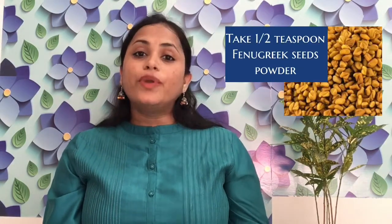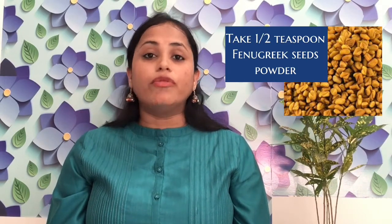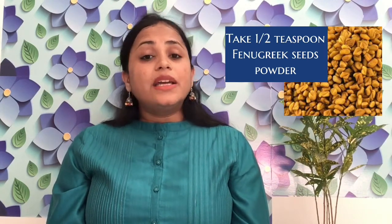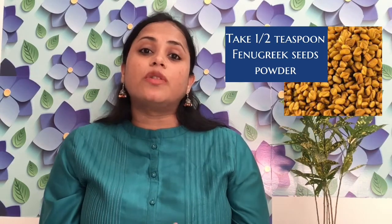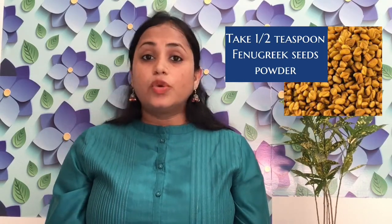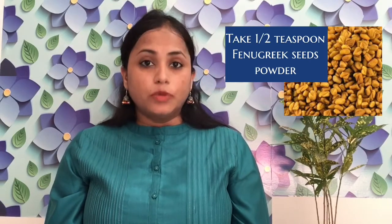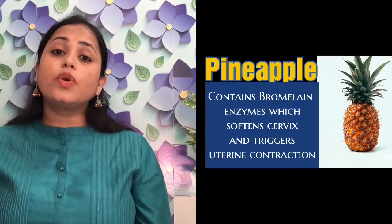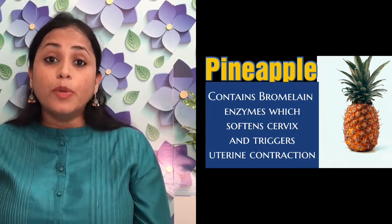The fourth tip is fenugreek seeds or fenugreek powder, which also helps in initiating uterine contractions. You can start having fenugreek seeds or fenugreek powder in the last month of pregnancy. Another advantage of fenugreek seeds is that it helps in decreasing the perception of pain — you will feel the labor pain less — so it will be relaxing and help in easy and smooth normal delivery.